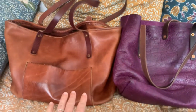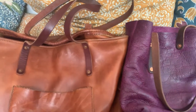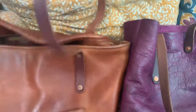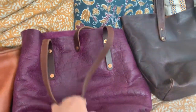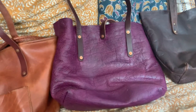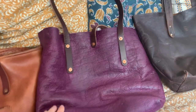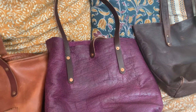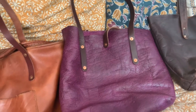This one is the luxury Avery tote in large and this one is the medium Avery in medium size. The color is purple bison — bison is the material.